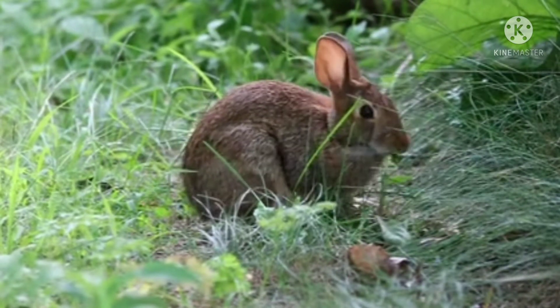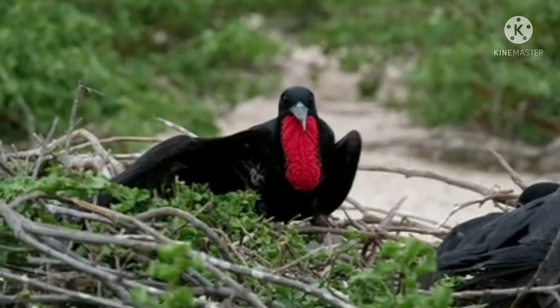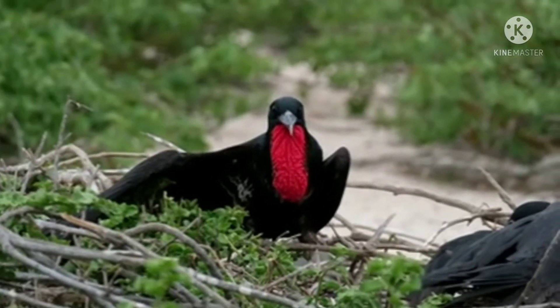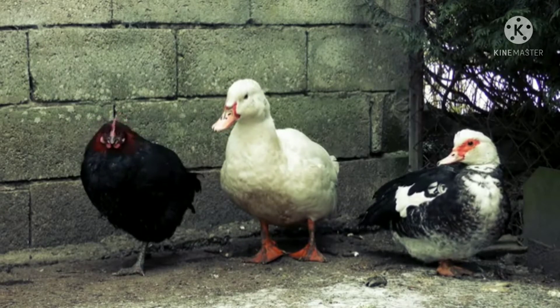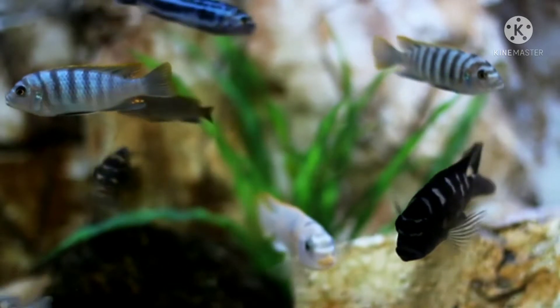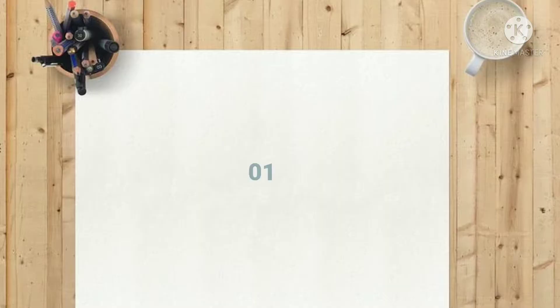Many exotic pets are compact, quiet, and don't require outdoor space. Some are just as fun and loving as traditional pets like dogs or cats. The best pets for apartment living do not disrupt nearby neighbors or damage your home. Take a look at exotic pets and why they are suitable for apartments, condominiums, and other smaller living spaces.